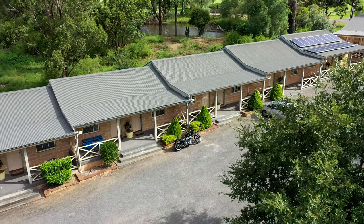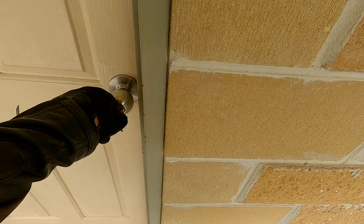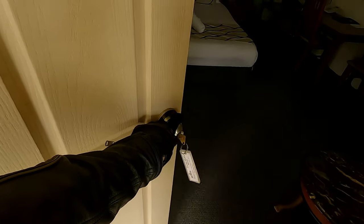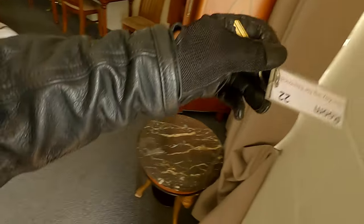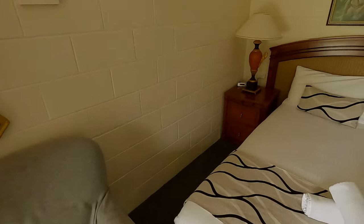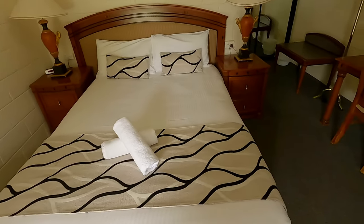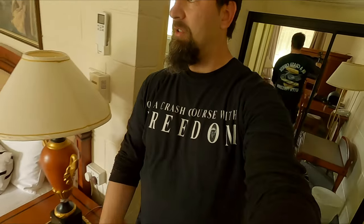We just checked in, we've got the key. Check out the room — not bad, not bad. Pretty good guys. If you jump on the website you'll get this room for 120 bucks, so pretty cheap. It's got everything you need — not bad for just a single night stay. A bit of a stopover before we go to the Southern Highlands tomorrow.